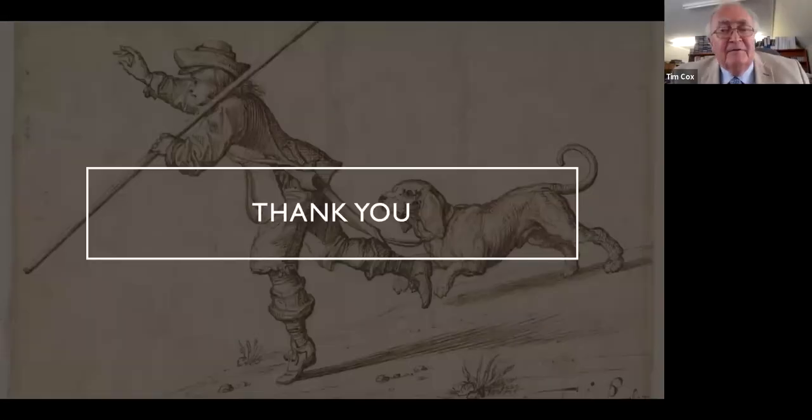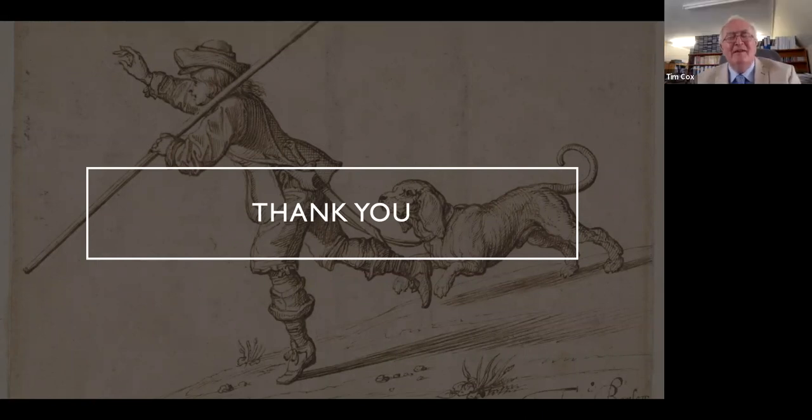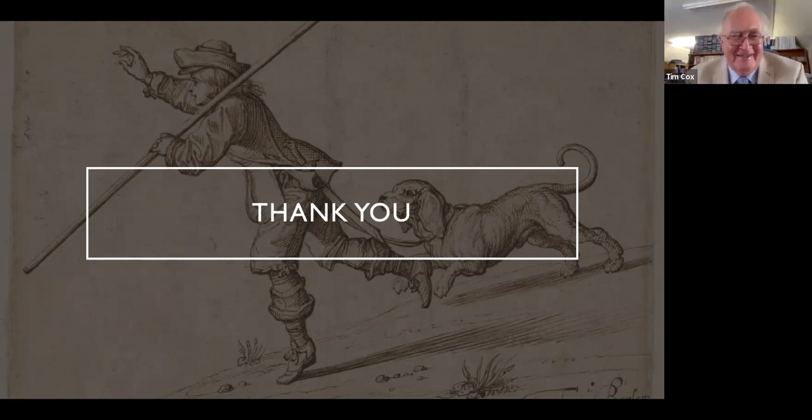Thank you very much, Nathan. You filled a fantastic gap in our knowledge of Barlow's early life, his influences, and his connections, and I'm sure there's more to come when the book is published. When is the book to be published? My plan is to finish the book very soon and to publish it over the next couple of years. We're waiting for it.